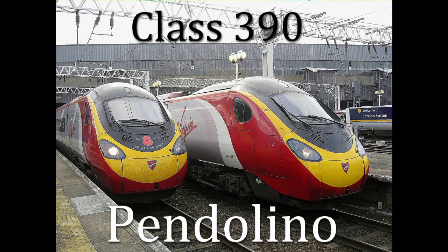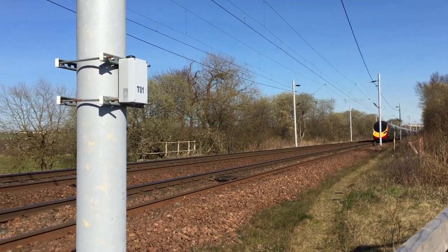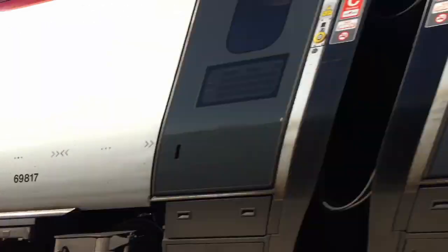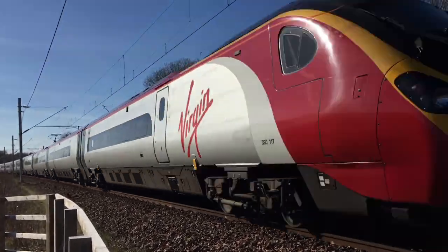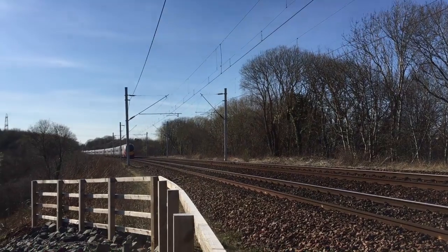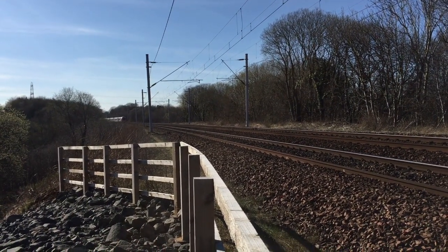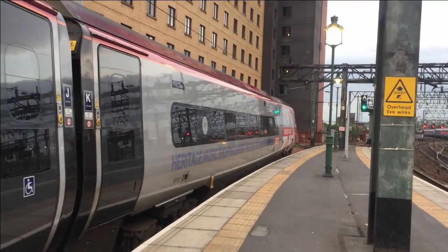The Class 390 Pendolino, meaning 'Pendulum' in Italian, is a type of electric high-speed train operated by Virgin Trains in the United Kingdom. They are electrical multiple units using Fiat Ferroviaria's tilting train Pendolino technology and built by Alstom for operation on the West Coast Main Line. The Class 390 is one of the fastest electrical multiple units operating in Britain, with a design speed of 140 mph.